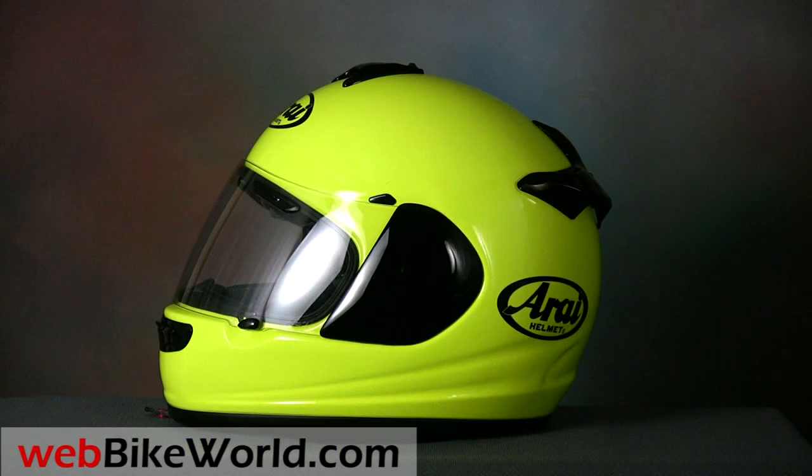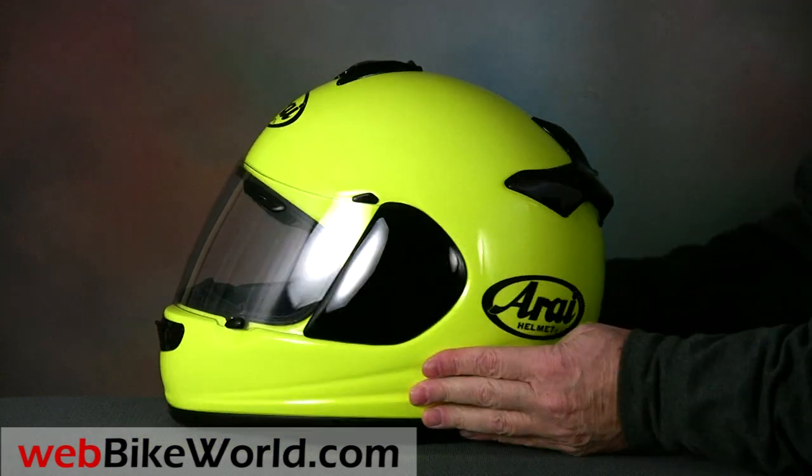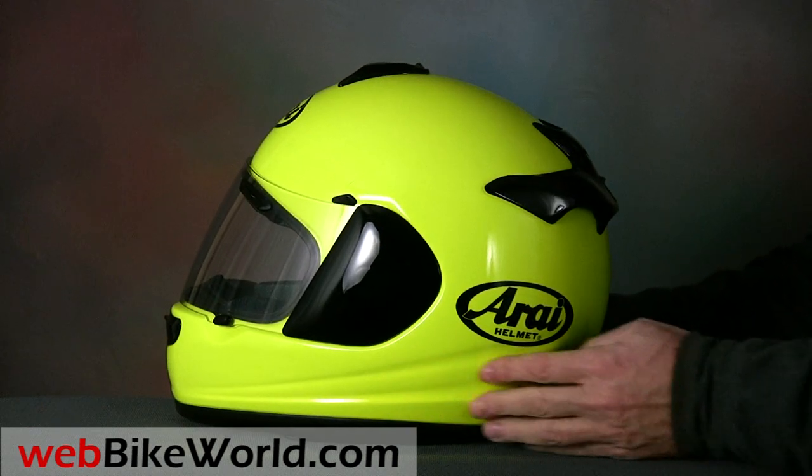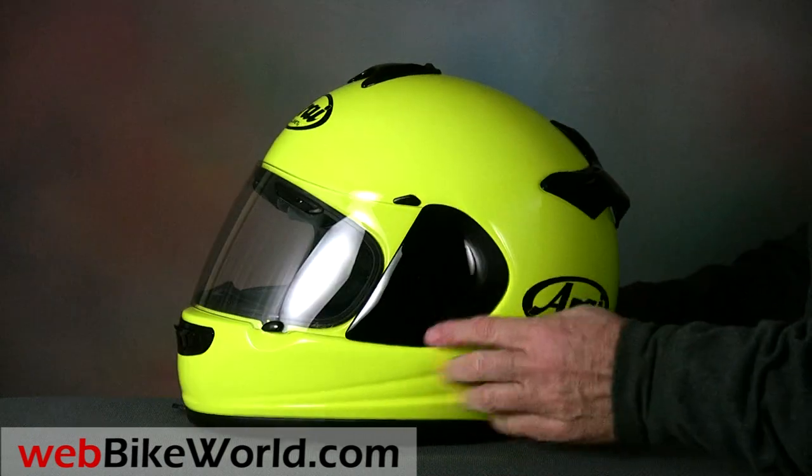This Vector 2 is in the searing fluorescent yellow color that we've been promoting on webbikeworld.com for many years, and it's definitely a standout. Of course, the fit and finish is superb, as is expected for an Arai helmet.